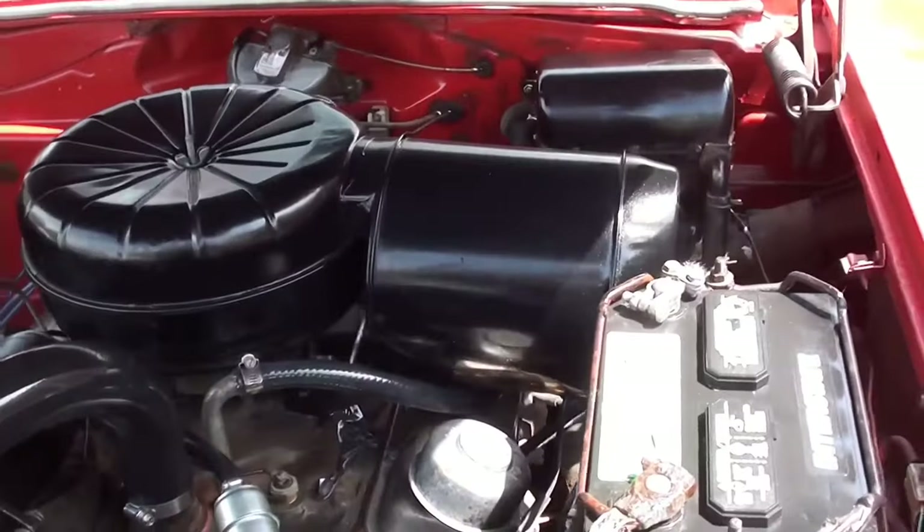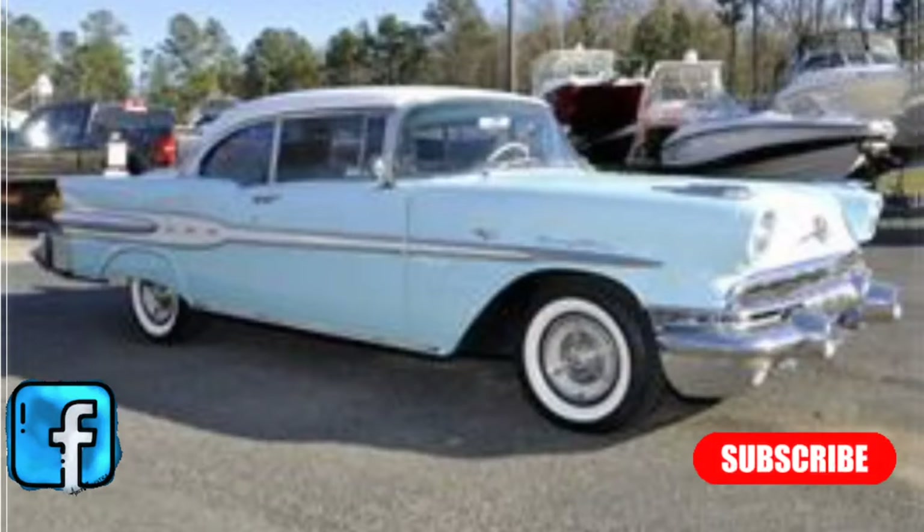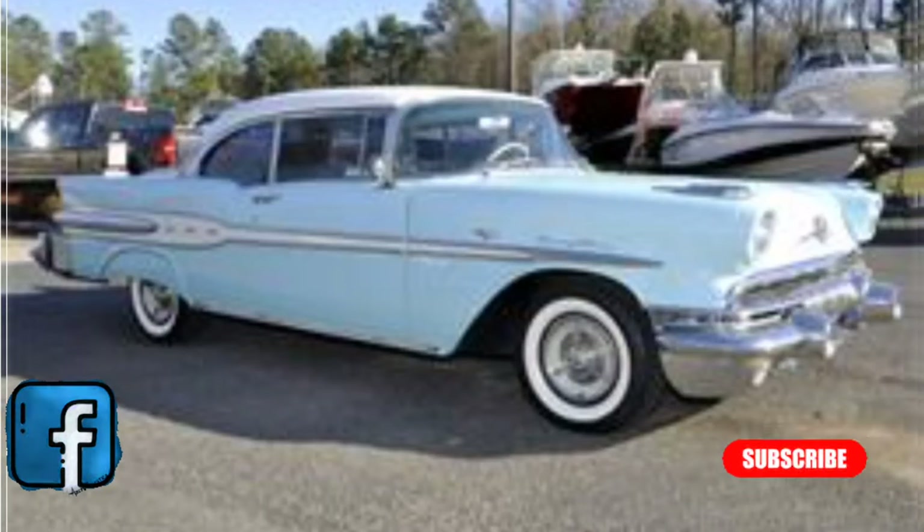It's really too bad many of these cars weren't saved. They were used as a disposable car — that's a shame. If you liked today's video, consider subscribing, giving us a like, and we'll see you down the road.